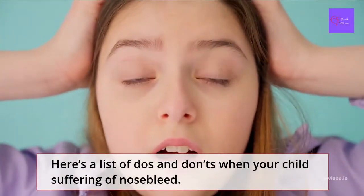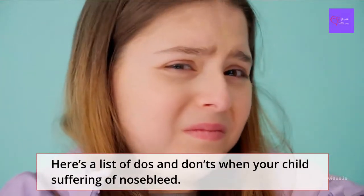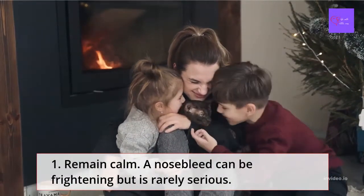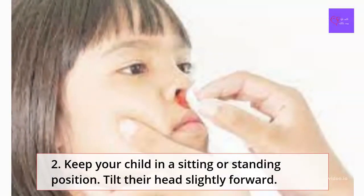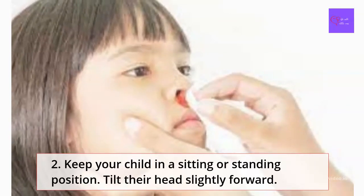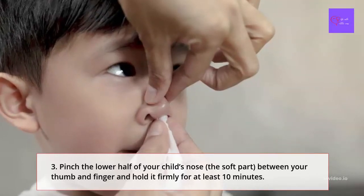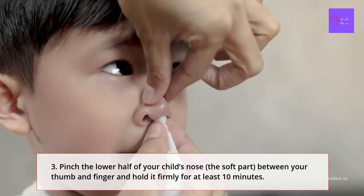How to treat nosebleeds in children: there are many misconceptions and folk tales about how to treat nosebleeds. Here's a list of dos and don'ts. Dos: Number one, remain calm — a nosebleed can be frightening but it is rarely serious. Two, keep your child in a sitting or standing position and tilt their head slightly forward. Three, pinch the lower half of your child's nose — the softest part — between your thumb and finger.